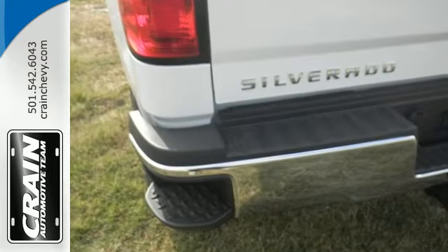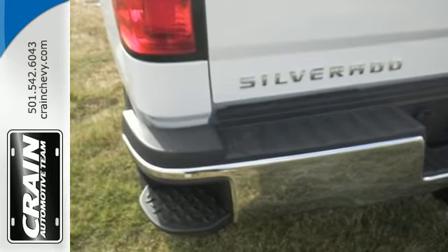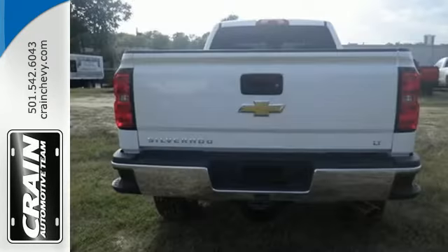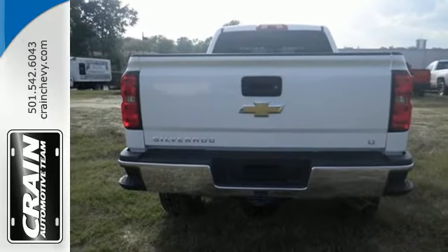It starts with the incredible power from a high-performing V8 engine that effortlessly pulls even the most demanding loads. No need to be gentle with the roll-formed steel cargo box.